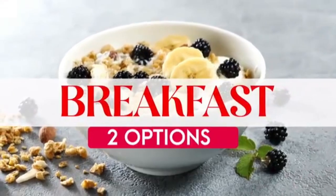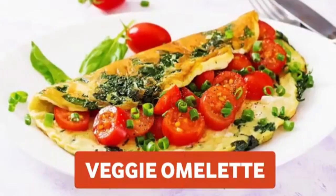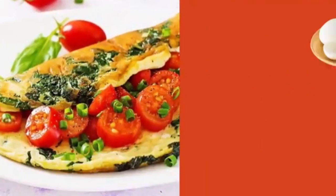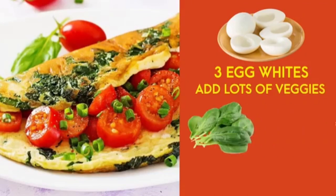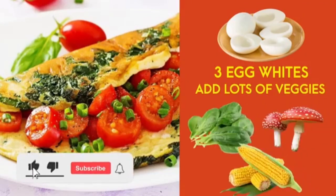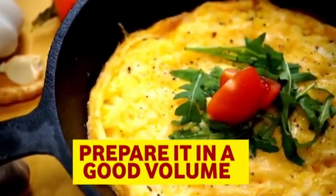For breakfast, I'll give you two options. Eggitarians should always consume eggs for breakfast. You can have a veggie omelet prepared with three egg whites, adding lots of vegetables like spinach, mushroom, corn — whatever fresh and seasonal vegetables are available — and prepare it in a good volume.